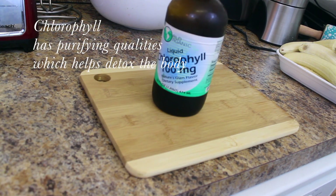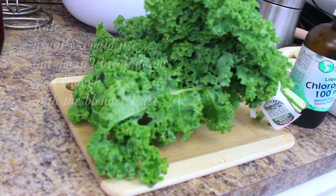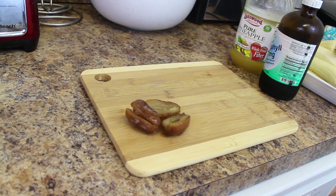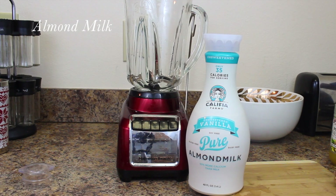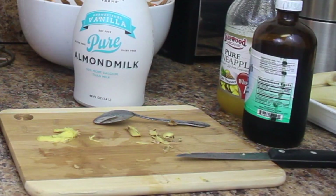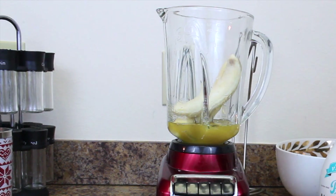I'm also going to use chlorophyll, which you guys have seen on my channel before. It's just the liquid form of what's already in kale greens and any type of greens. If you don't have chlorophyll in liquid form, you can definitely use just regular kale greens. I'm also going to use pineapple, and I have some dates that I've had soaking in water in the refrigerator overnight. I'm also using almond milk. What you're going to do is scrape the back of your ginger, cut it into small pieces, and add however much you want to your smoothie.